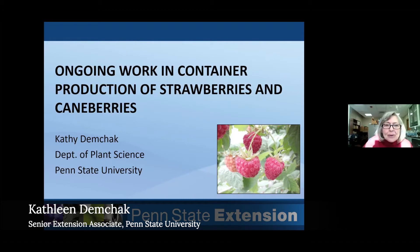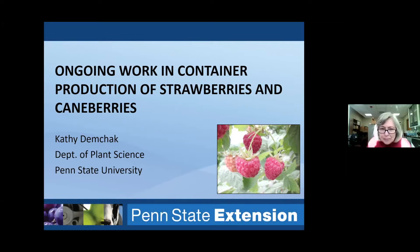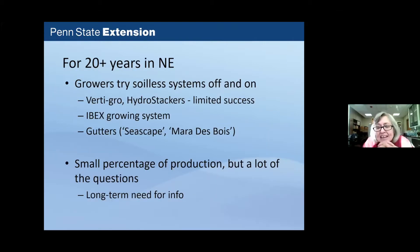Kathy Demchak has been doing work in containerized production of strawberries and raspberries for several years. She'll give a history and talk about conclusions so far. Soilless container systems have been tried by growers in the Northeast for over 20 years — sometimes with good results, sometimes growers have given up. There's now something called the IBEX growing system that some growers are trying, and there have been various gutter systems with cultivars like Seascape and Mare des Bois.